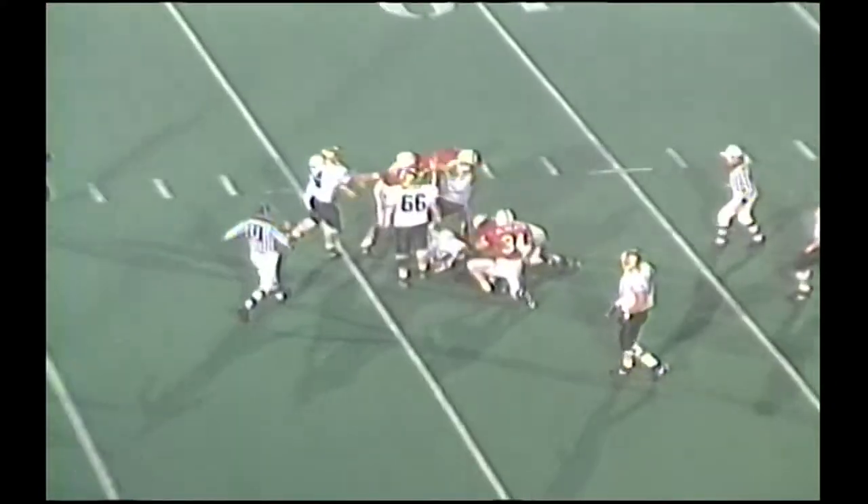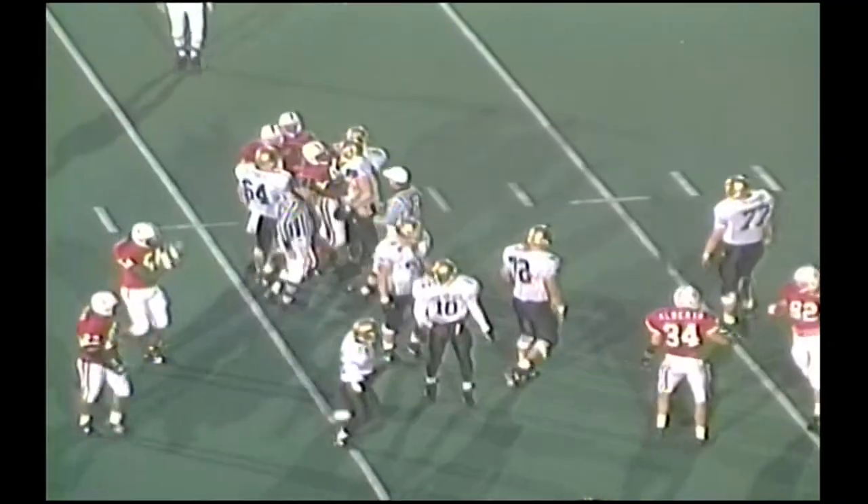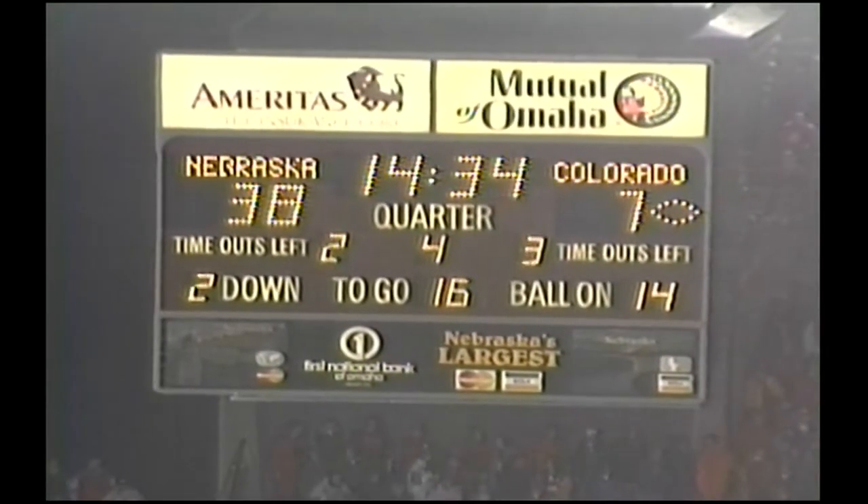Trev Alberts is in there, he's okay. Nebraska in the dime, no backs. Stewart the quarterback, first and ten from the 20. He drops, four-man rush. They got in — Morello's got in inside the 15, the 13-yard line. Morello and Albert. Back to the 13.